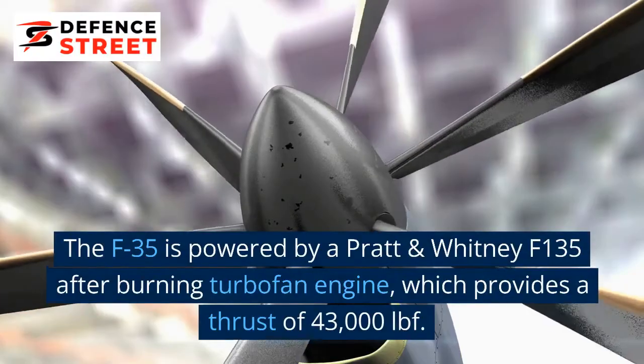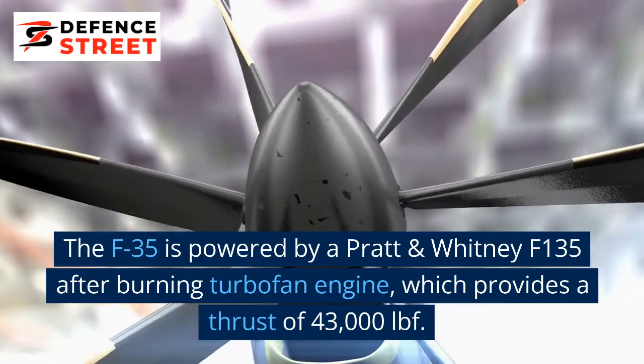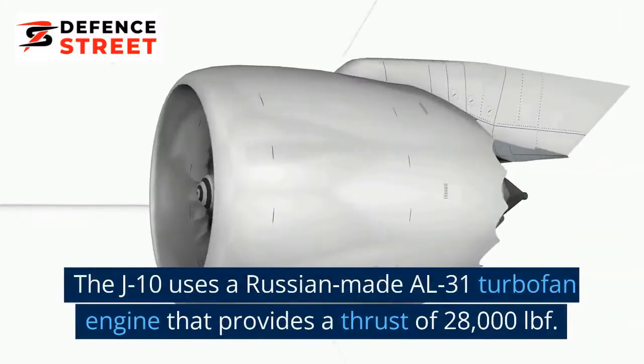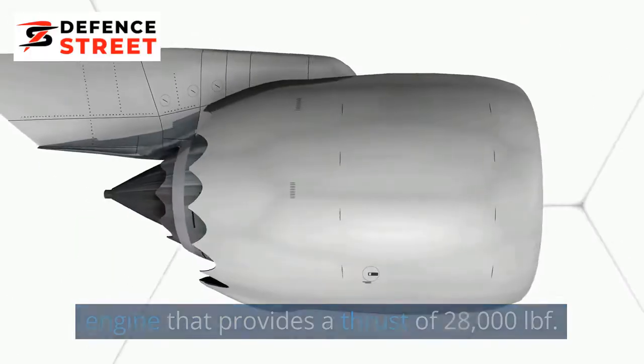Engines: The F-35 is powered by a Pratt & Whitney F-135 afterburning turbofan engine, which provides a thrust of 43,000 lbf. The J-10 uses a Russian-made AL-31 turbofan engine that provides a thrust of 28,000 lbf.